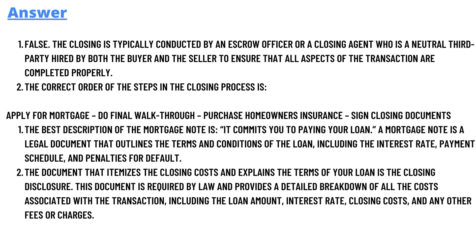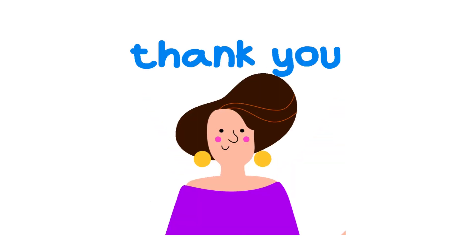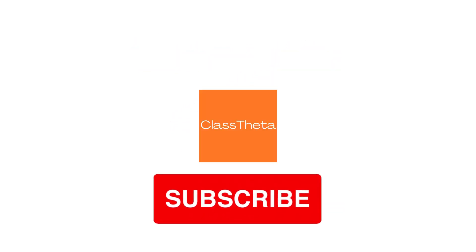If you have any questions to ask, you can go to ClassTheta.com where there is an ask question section. You can fill out the form and submit, and I will reply as soon as I can. If you have questions regarding this video, don't forget to comment so I can reply to you as soon as I can.